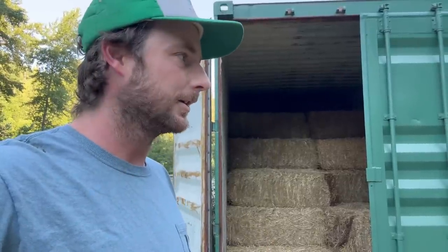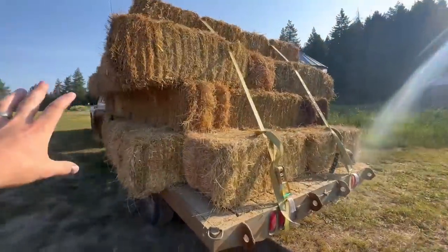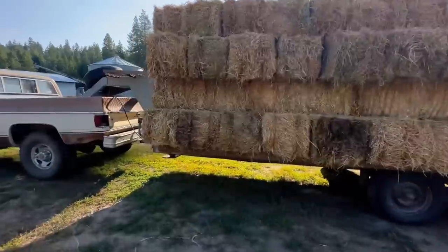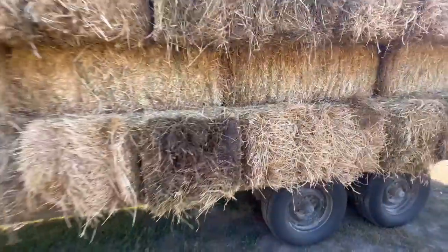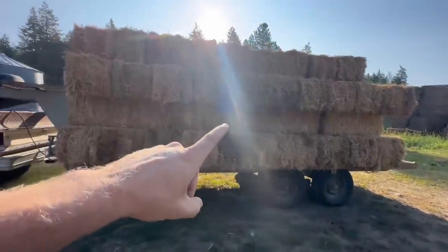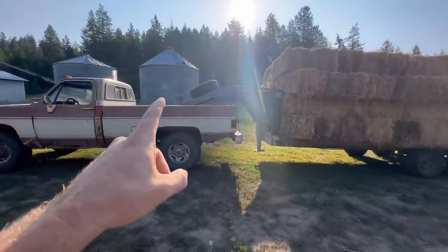We got three tons of hay on the trailer. It's not top-quality hay overall, but it's pretty decent and we're getting a really good deal — paying 90 bucks per ton. Right now the going rate is about $200, but since this is last year's hay it has a few spots on it so we got a better deal. It ended up being either 81 or 84 bales, which should be right about three tons.